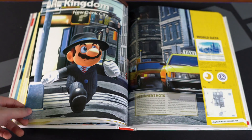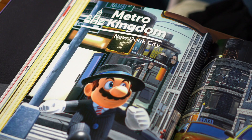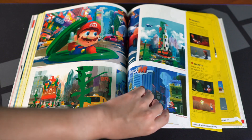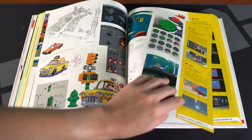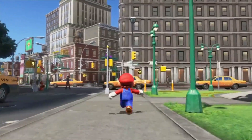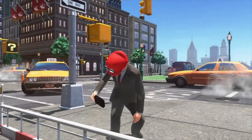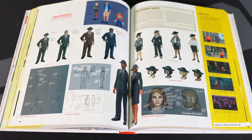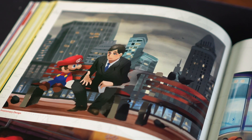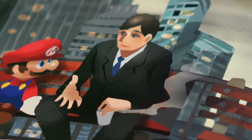Of course the most interesting kingdom in Super Mario Odyssey in my opinion is the Metro Kingdom, or New Donk City. New Donk City is such an interesting and unique area for a Mario game. I just think it's so funny that we live in a day and age where Mario plays alongside real life humans. And for that reason I love seeing all of the preliminary designs for New Donk City, especially this piece where Mario appears to be having a chat with this person who has had one heck of a day.